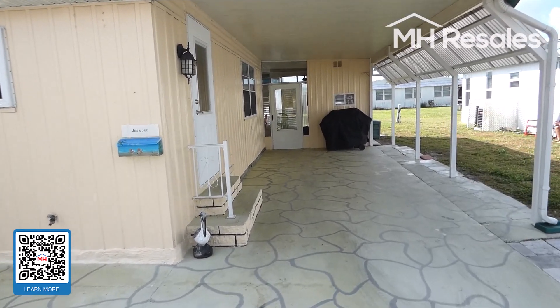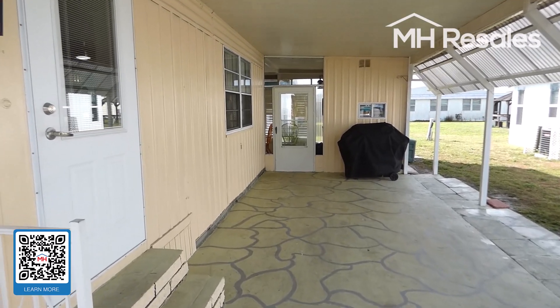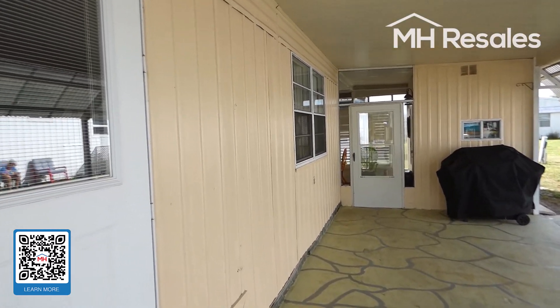There's a nice long driveway to accommodate multiple cars and a golf cart, with expanded width and rain and sun deflection.